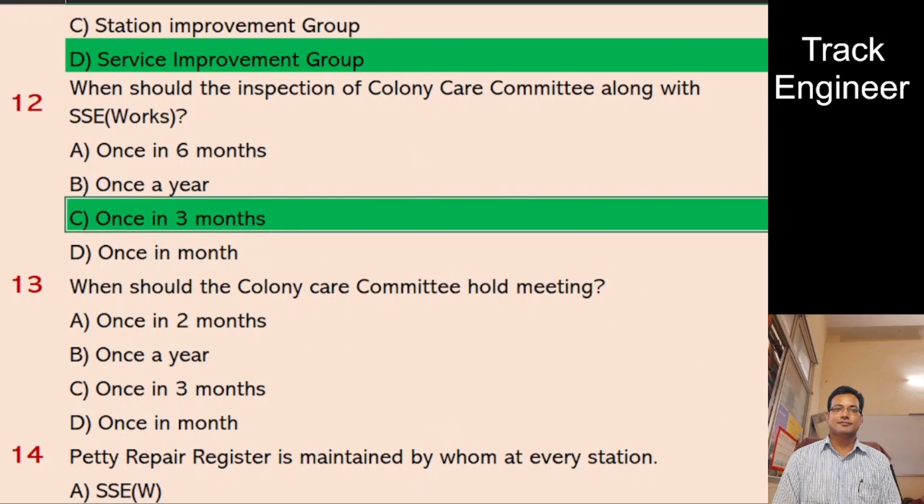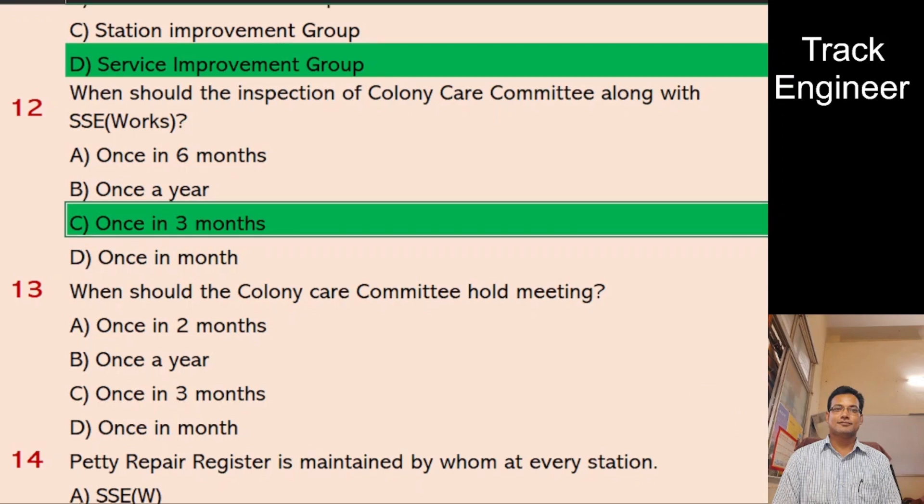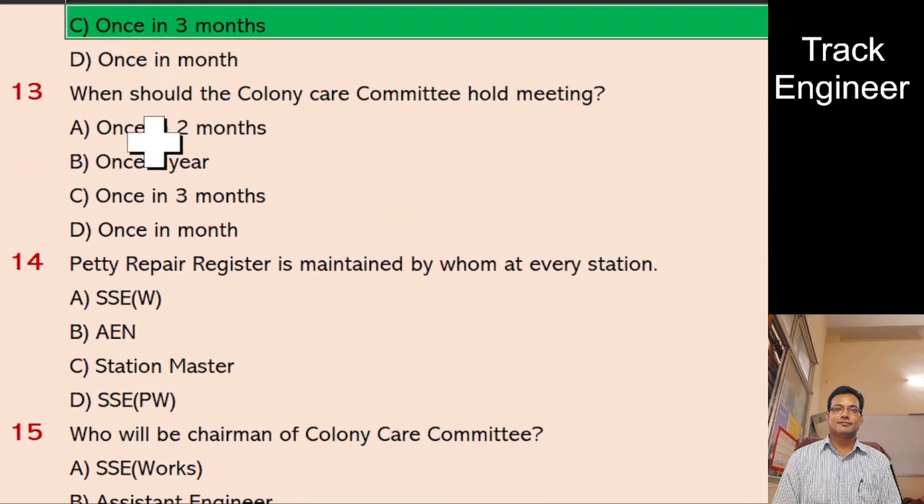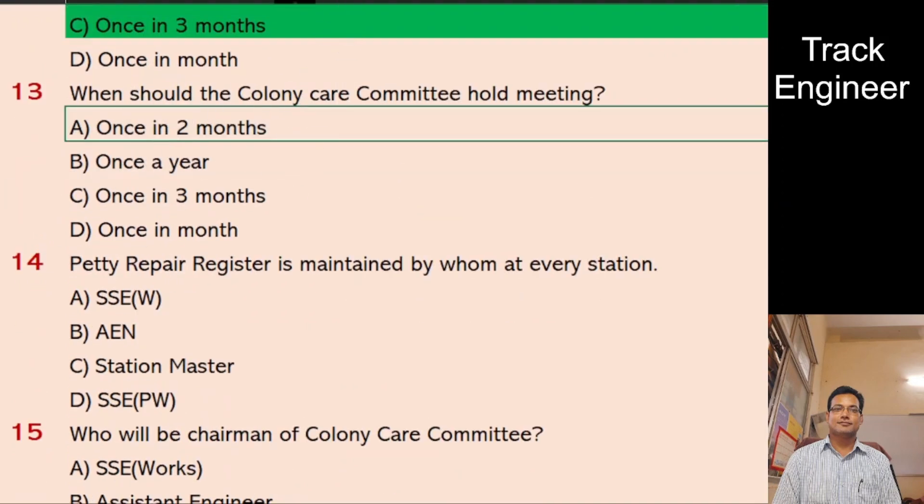Question 13: When should the Colony Care Committee hold its meeting? A. Once in 2 months, B. Once a year, C. Once in 3 months, D. Once in a month. And the right answer is once in 2 months.